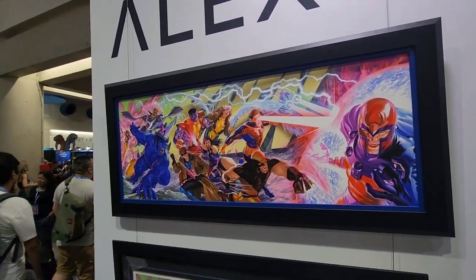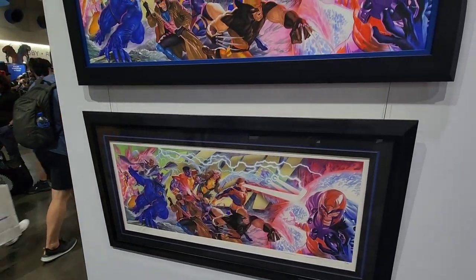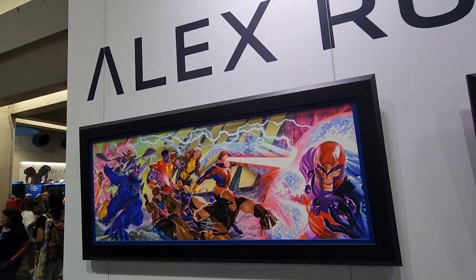Got the X-Men, Magneto. It's kind of cool they got frames and then the canvas — you can see them side by side. That's really neat.